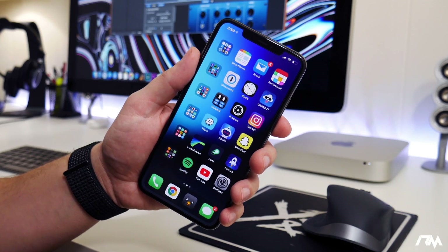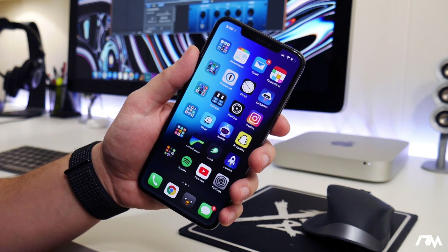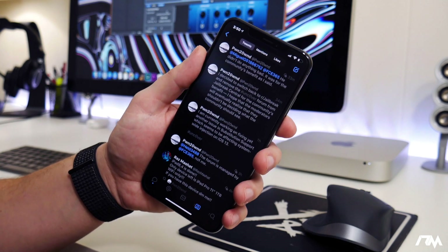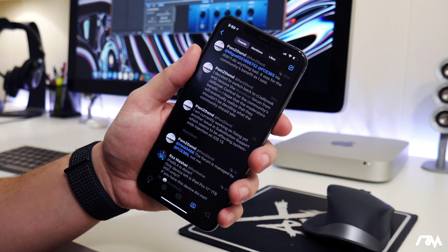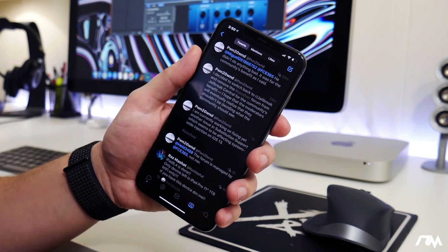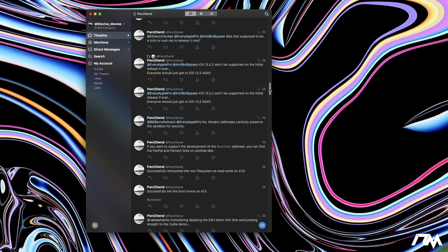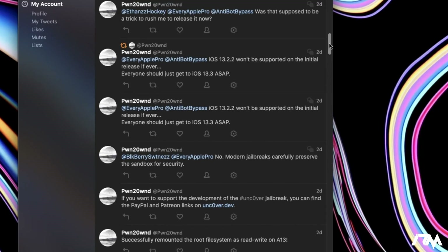What is up guys, Jeremy here and welcome back to another Jailbreak update video. We've been getting teased a lot for the last two days by Pwn2Own. He is the developer of the Uncovered Jailbreak and we are very very close to a release of the Uncovered Jailbreak for iOS 13.3. He has been tweeting a ton of stuff out about the progress of updating the Uncovered Jailbreak to support A12 and A13 on iOS 13.3.